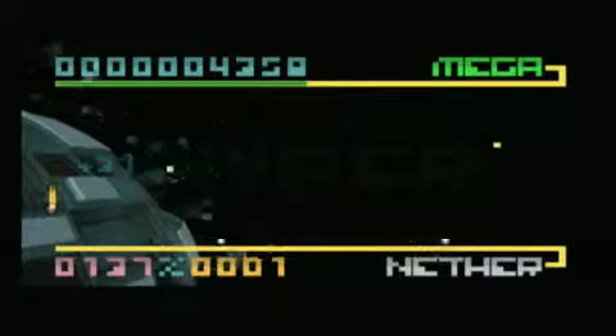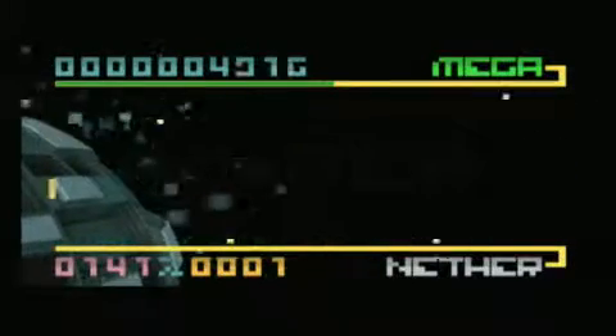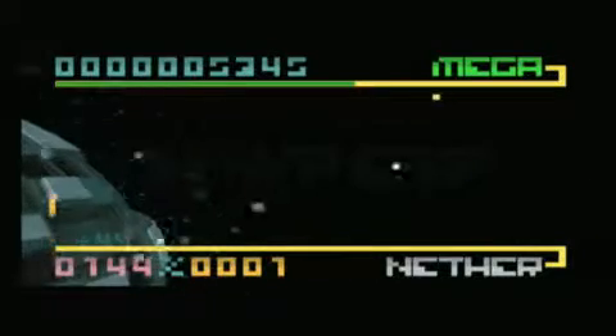What is this? Pong? In deep space? Nope, it's BitTrip Beat, exclusively for the Nintendo Wii.